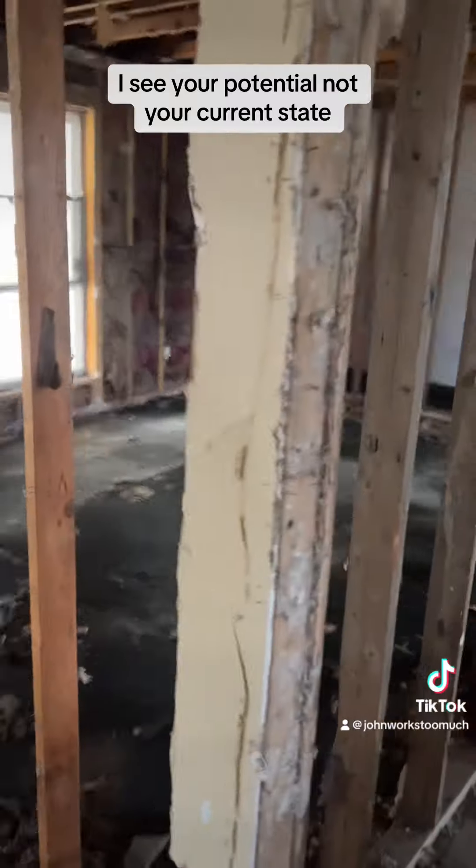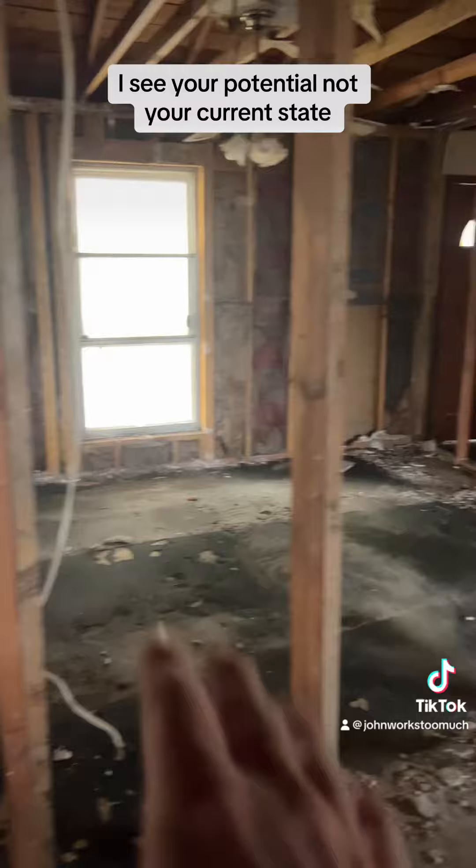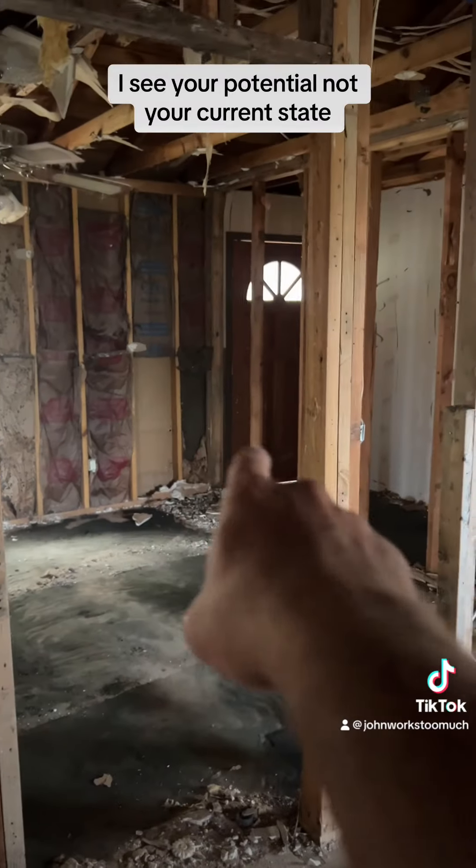We're probably going to move this wall a little bit and make the living room bigger, and then have a bedroom. And where that door is, we're going to take that out and put in a window.